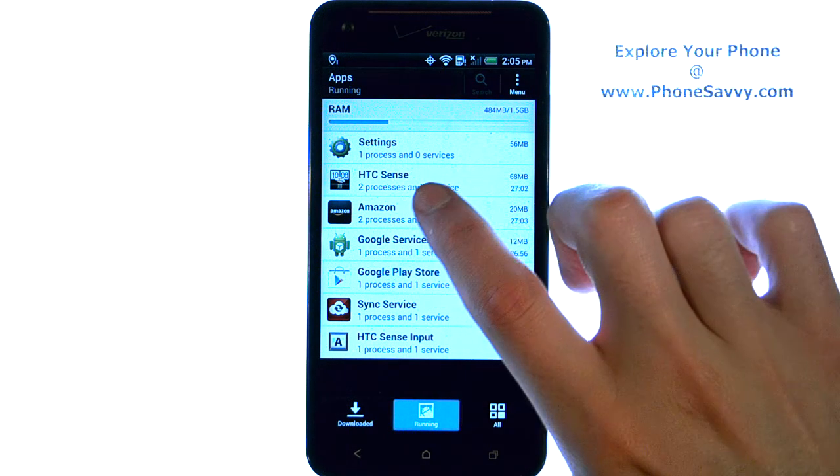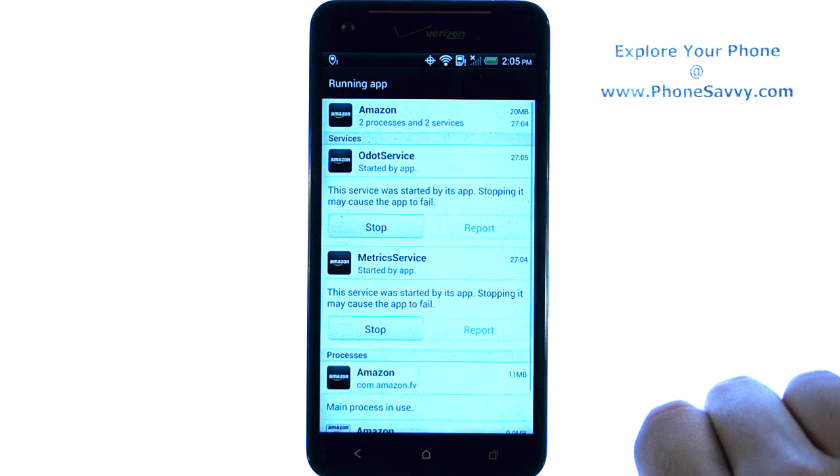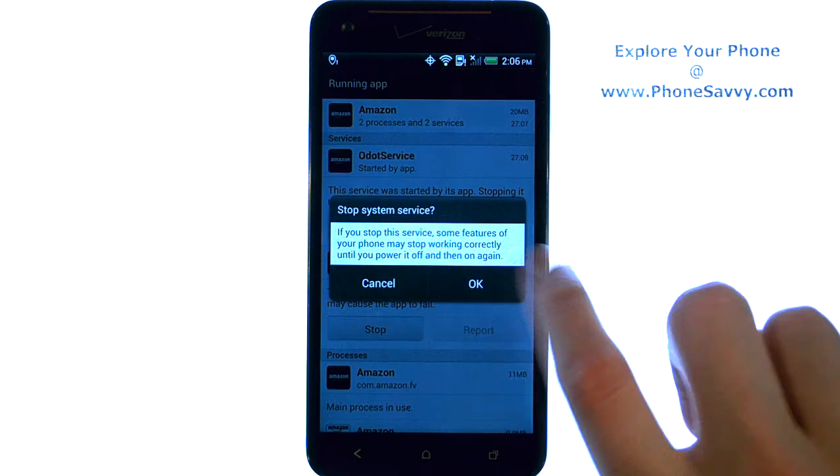For example, I have Amazon running. If I go ahead and open it up, they give me an option to stop the processes.